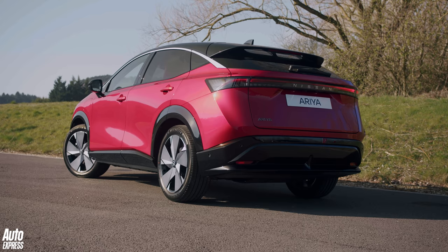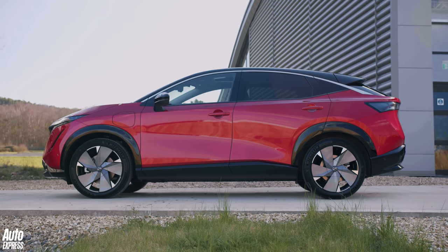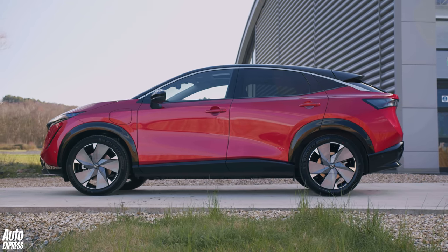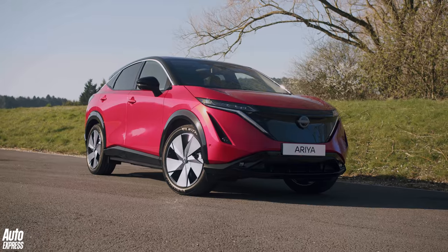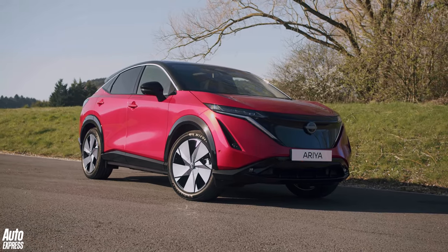All in all it's still quite a big crossover — not exactly elegant or dainty, but it looks like a concept car in a way, and I kind of like it. The Ariya is a big car — the wheelbase is 70 millimetres longer than a Nissan X-Trail's, and even the lightest version weighs around 1,800 kilograms.